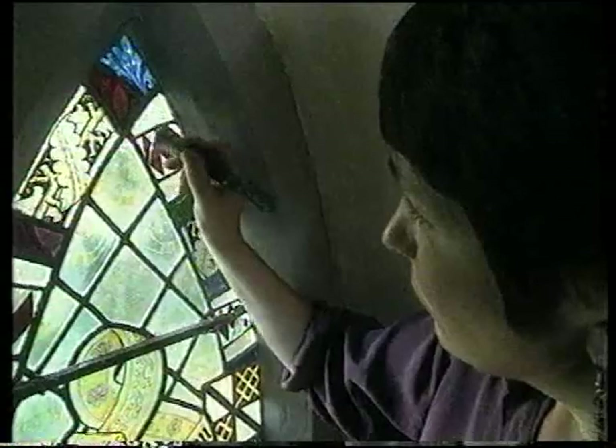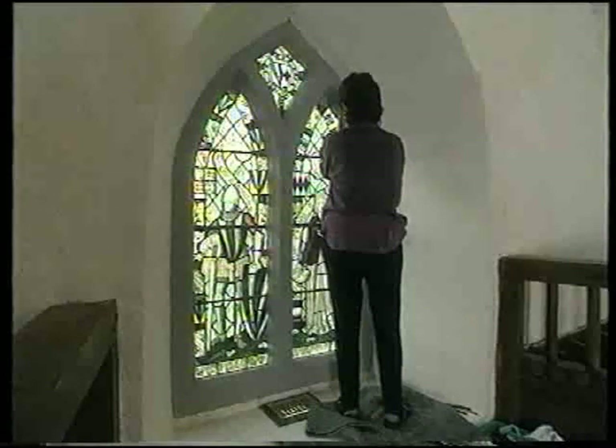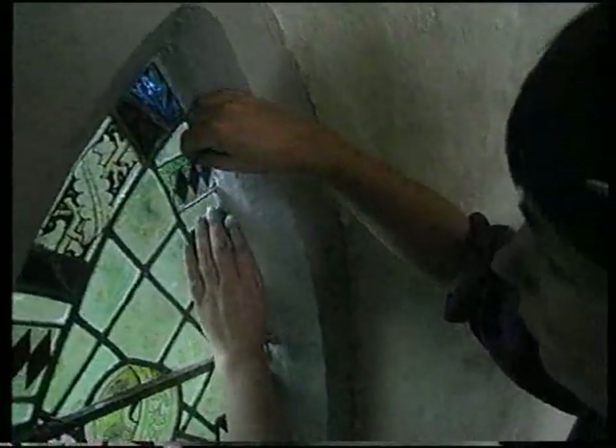I don't find restoration frustrating at all because the commission side of my work is very challenging, and thinking up original ideas can be sometimes really, really difficult. The restoration side of things is a challenge for different reasons — you don't want to put anything of yourself into it. You're trying to make things look exactly as they were before, before the piece of glass got broken or whatever happened to the window. It's a fun thing to do because it's such detailed work, and I find that quite appealing — I like detailed work.